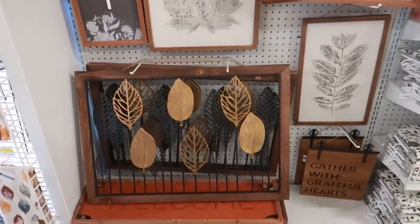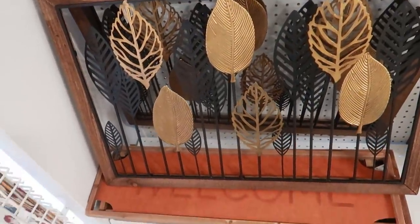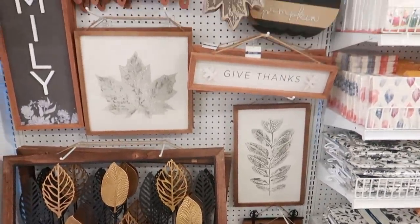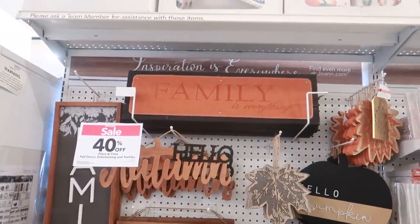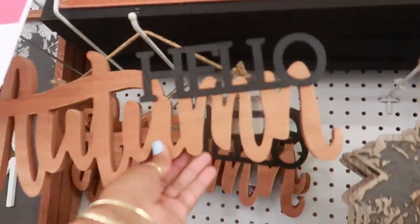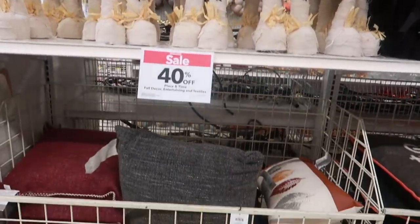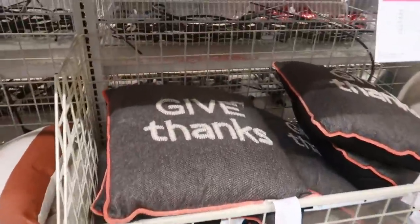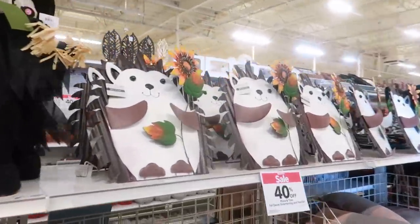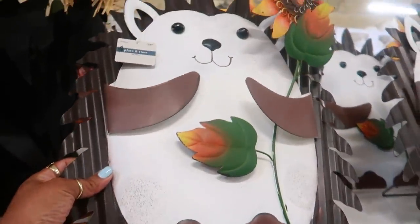Let me know you guys — does your Joann's keep the lights down low? Because the lighting is really really low in here. I don't know how it shows up on camera but I don't have a problem with it. I love that 'Family Is Everything' on that faux leather. $14.99. Some pillows — 'Give Thanks.' You have this little guy right here — he's cute, he's metal, he has a little stand for $25.